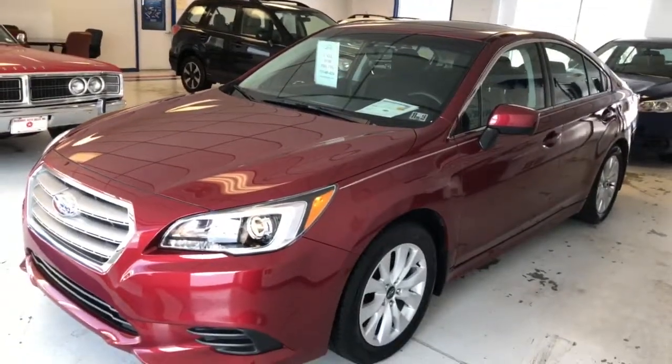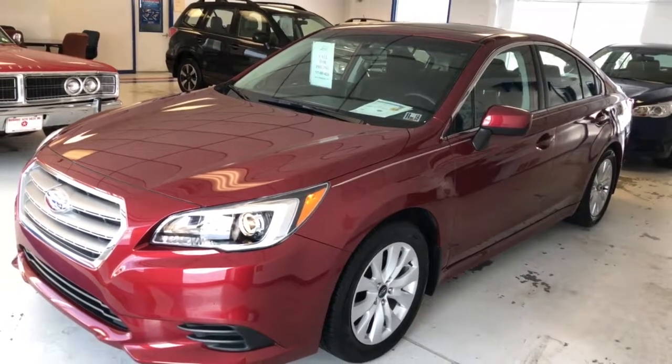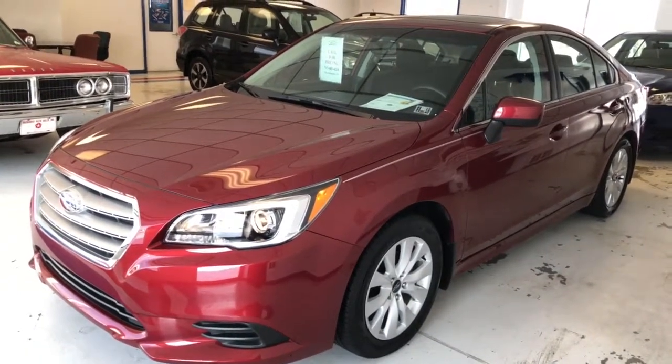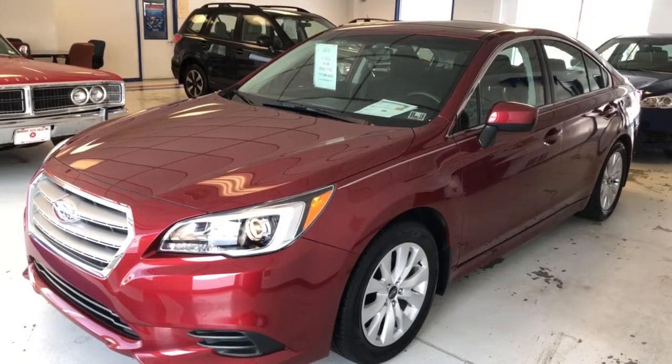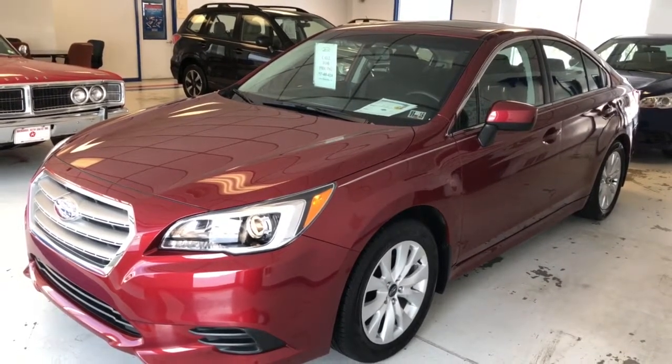If you're interested in coming out and taking a look, maybe take a test drive, give us a call here. Our salespeople will be glad to help you out. Our number is 717-485-4224. Or you can look us up on our website at www.thomasata.com.